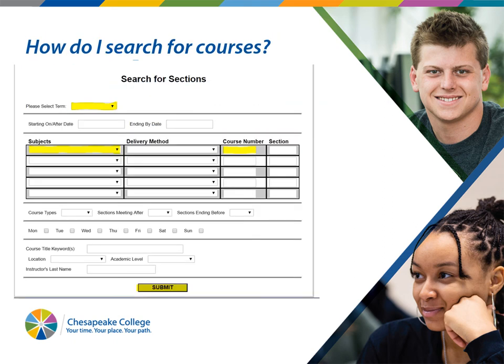When you tell us what class you want, go to the Chesapeake College homepage and look in the upper right-hand corner for 'Search for Courses.' Click that link. You'll see yellow boxes to fill in: under 'Term,' pick Spring 2021; under 'Subject,' put English, communications, history, or whatever you want. If you know the course number, enter it; if not, that's okay. Just hit submit and you'll get a results page.